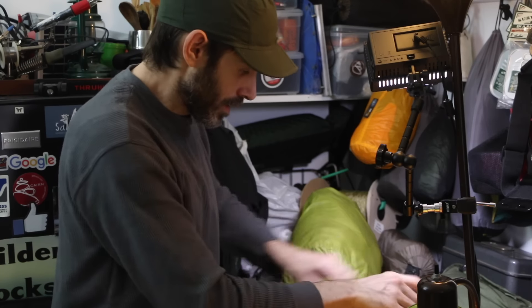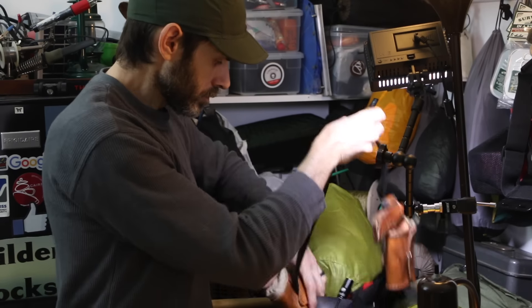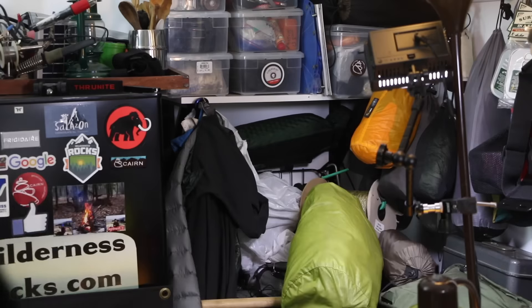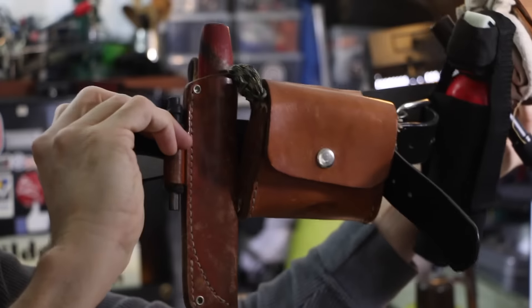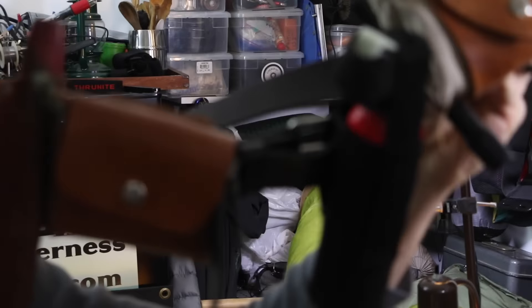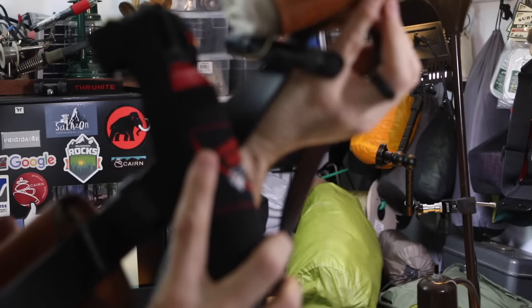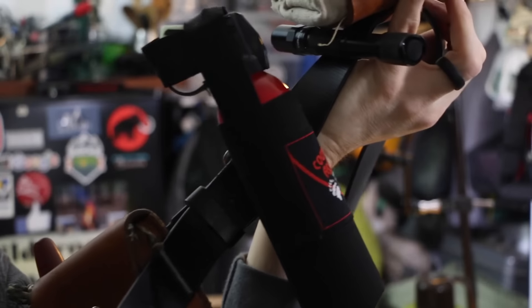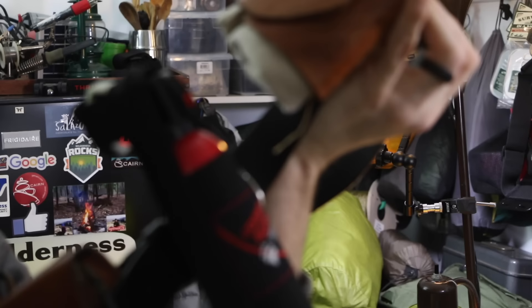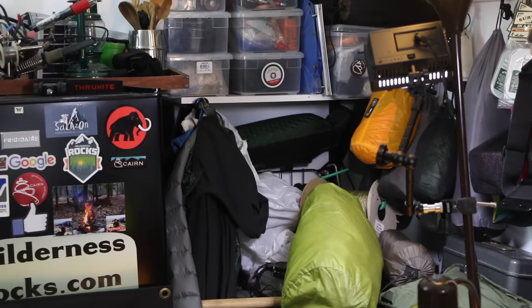The bushcraft belt is also one we're working on — it's ongoing. If you guys have ideas for that let me know. So we've got knife pouch, bear spray, flashlight, dump pouch — that's the bushcraft belt. The bear spray will normally never be there, and the flashlight should be somewhere else because it'll just fall off, so we'll take those off and have another look at it.